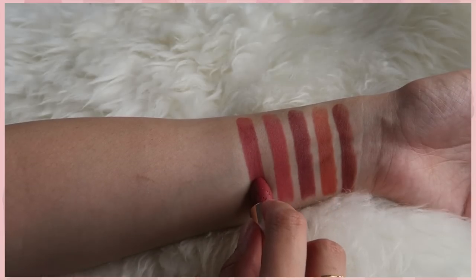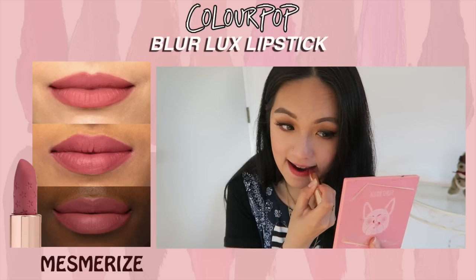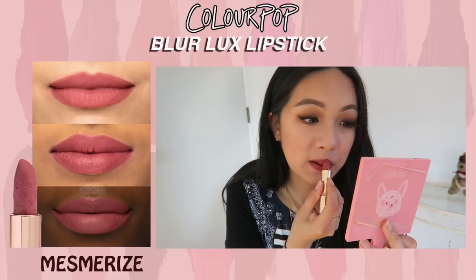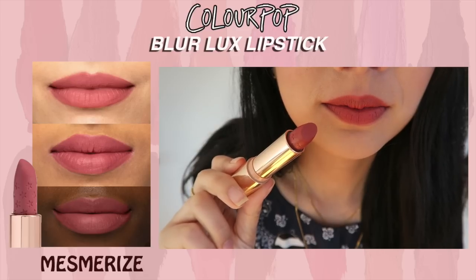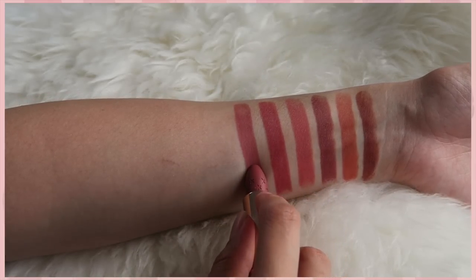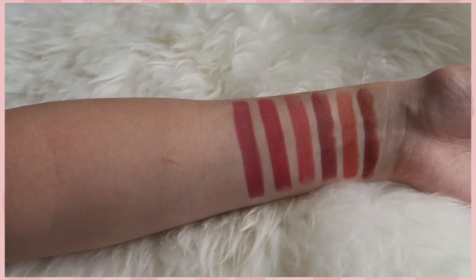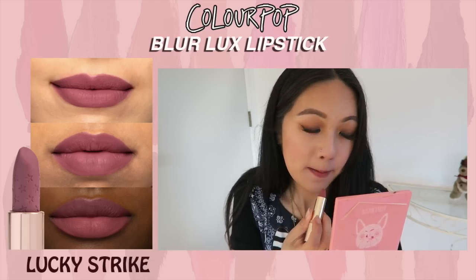This is Mesmerized — a beautiful shade. I expected it to be a mauve shade, but it's actually a sweet warm pink color. The description calls it a warm rose, and for me it is definitely a very warm rosy shade, which I think is very nice. Next is Lucky Strike, and I love this particular shade because I love mauve shades — it's like the perfect mauve for me.